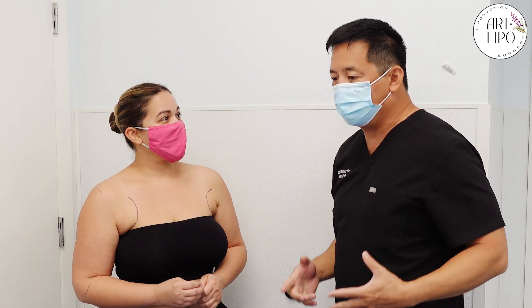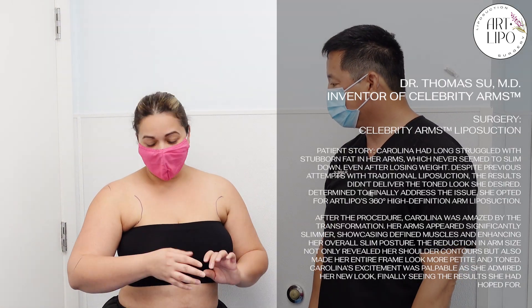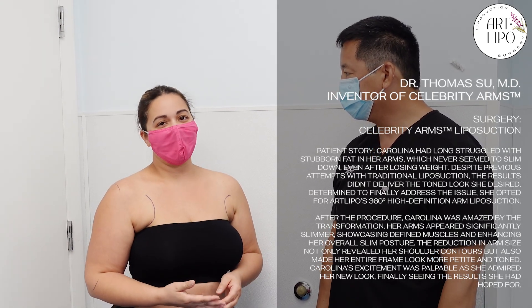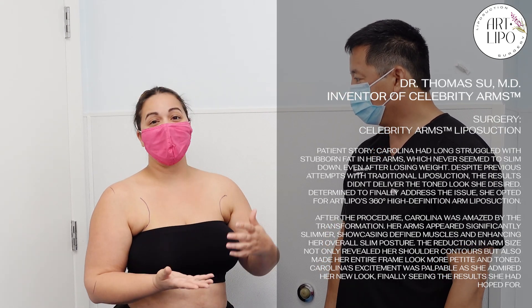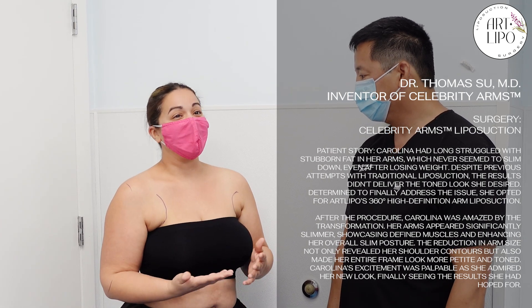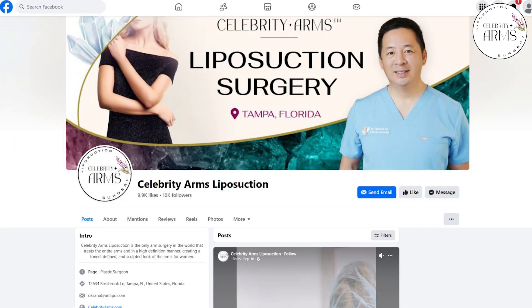Carolina, do you mind telling us why this is important to you? So I've struggled with my arms — every time I lose weight, my arms just don't go, they're very stubborn. They just don't lose weight with the rest of my body, and I've been wanting to do this for many years. And how did you find us?